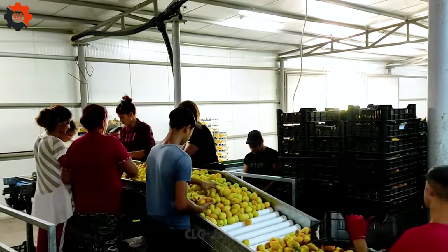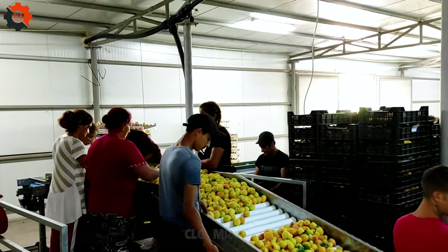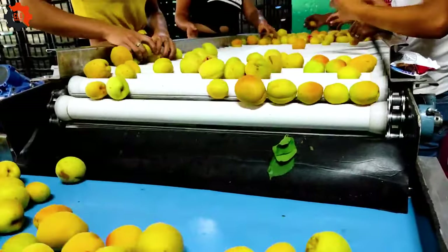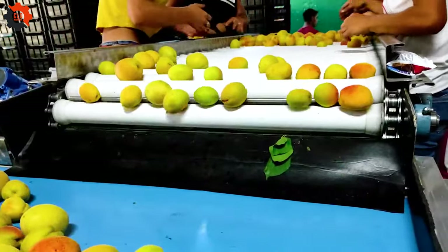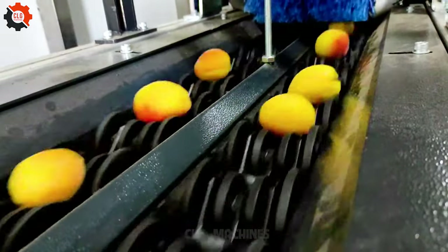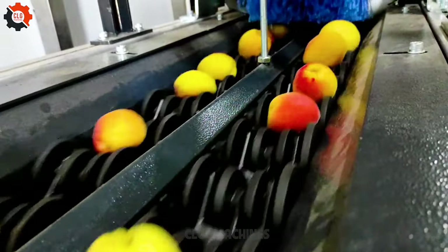Imagine a fruit sorting line with two lanes, like a mini highway for apples and oranges. Here, fruits get sorted faster as they zip down their own lanes, making sure they reach the right destination without any mix-ups. It's like having a fast track for each fruit type — efficient and streamlined.